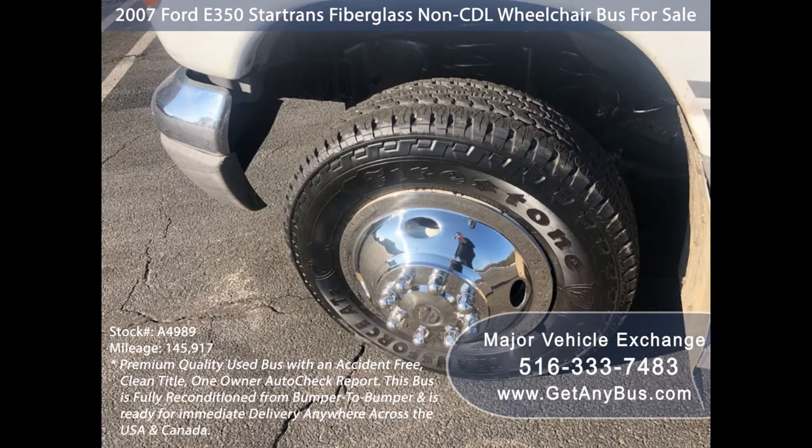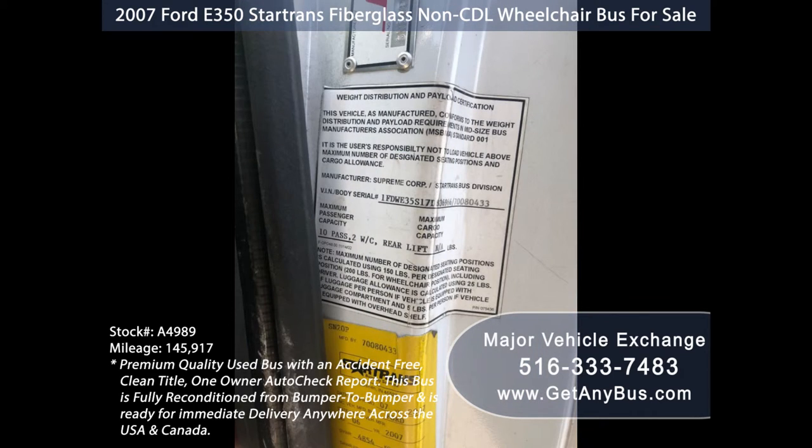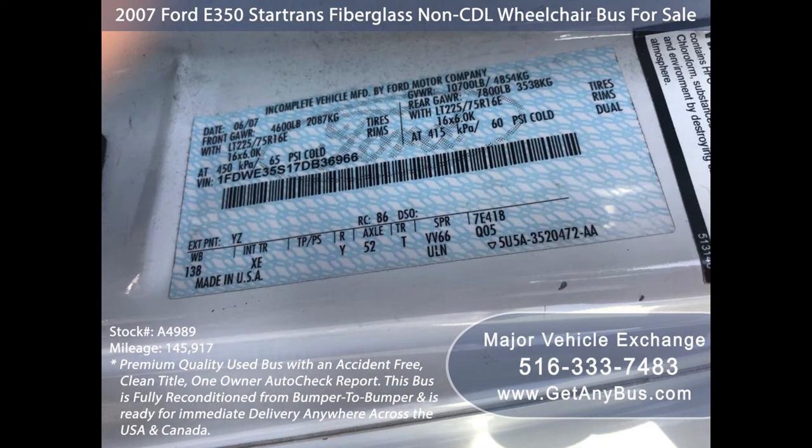For more information on our used buses for sale on eBay, visit www.getanybus.com and call Charlie at 516-333-7483 today.